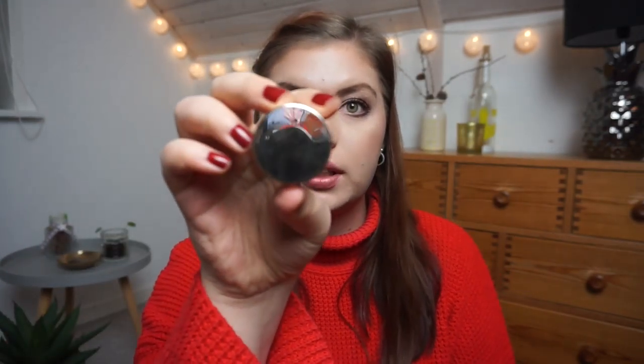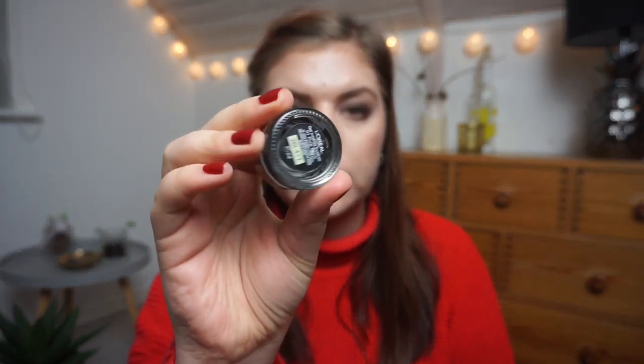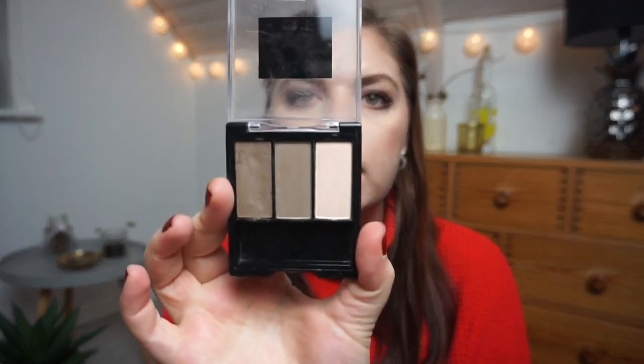I have two eyeliners. One is a pencil twist-up — the Rimmel Saturate Brown Liner — and then a gel liner from L'Oreal in black. I have those two in a project as well. For eyebrows, I have the Master Brow Pro Palette trio from Maybelline, which has a highlighter, a powder, and a wax.